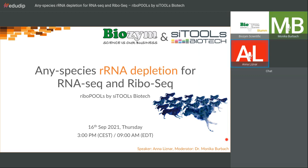Thank you, Monica, for the kind introduction. I'm Anna Lissner, head of sales and marketing at SciTools Biotech. I think we can just jump right into it and start talking about Ribopools, the any-species ribosomal RNA depletion kits for RNA-seq and ribosome profiling.